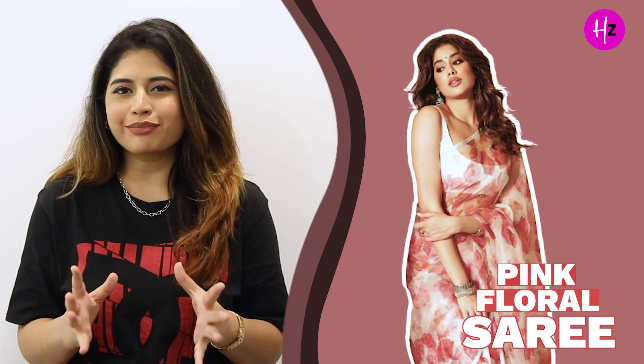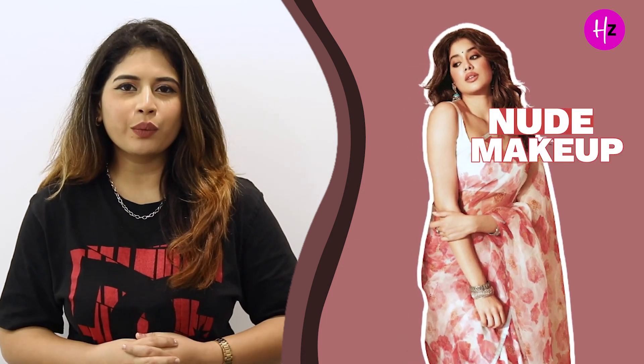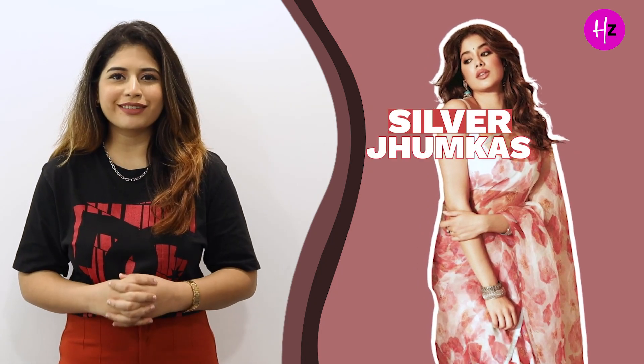In the third look, Janhvi Kapoor is wearing a plain white blouse with a pink floral saree. She has kept this look super simple yet stylish by going with a nude makeup and a pair of silver jhumkas.